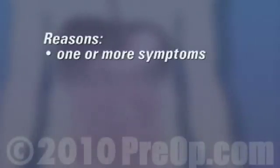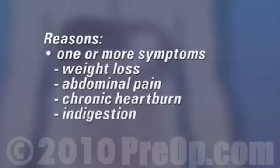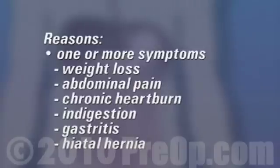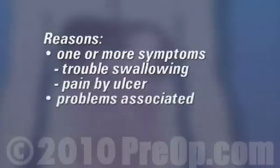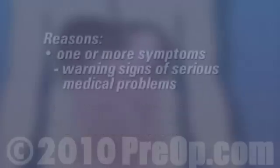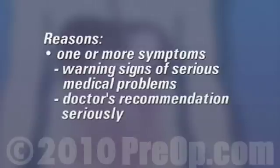Reasons for undergoing an upper GI endoscopy vary. You may have been suffering from one or more of a number of symptoms, including weight loss, abdominal pain, chronic heartburn or indigestion, gastritis, hiatal hernia, trouble swallowing, or pain caused by an ulcer or other problems associated with the stomach and digestive system. Some gastrointestinal symptoms can be warning signs of serious medical problems, and you should take your doctor's recommendation to have an endoscopy very seriously.